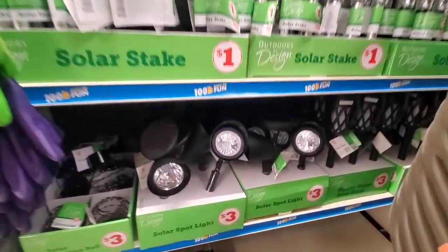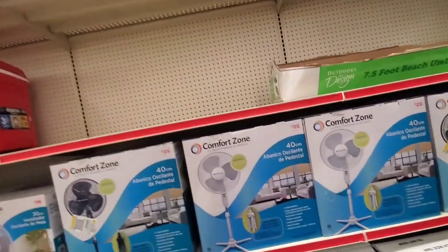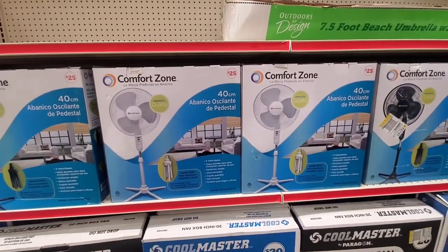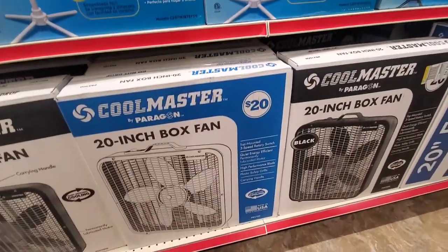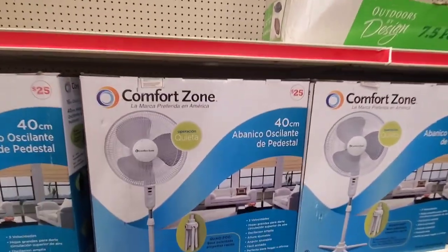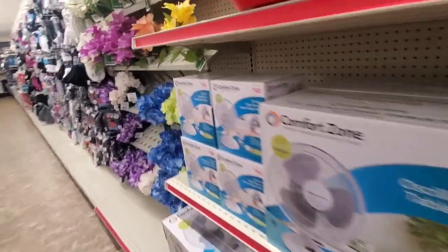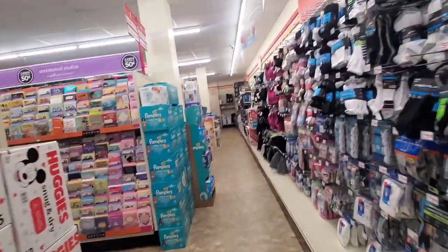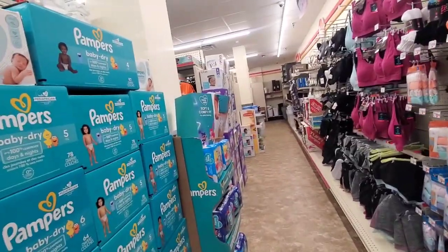They have the larger solar lights for three bucks. They also have fans available. As you guys know, we're about to enter a heat wave in New Jersey this week. $25 for a stand-up fan is not bad, but it's about whether it works — sometimes fans we buy from Family Dollar don't work and we have to carry them all the way back.